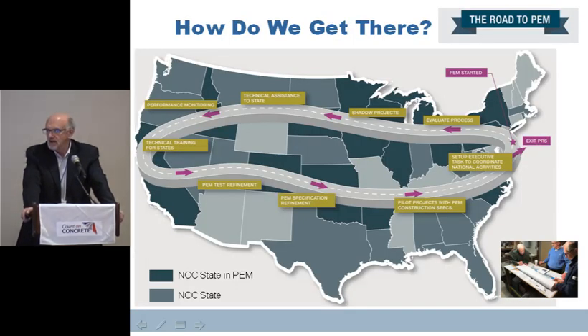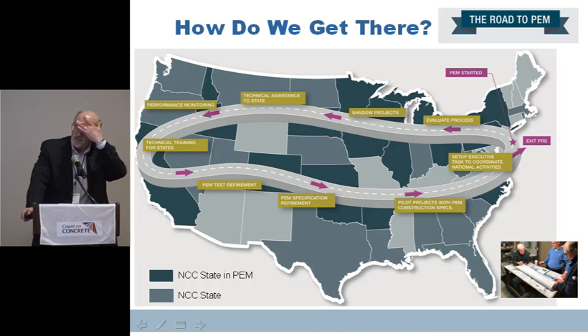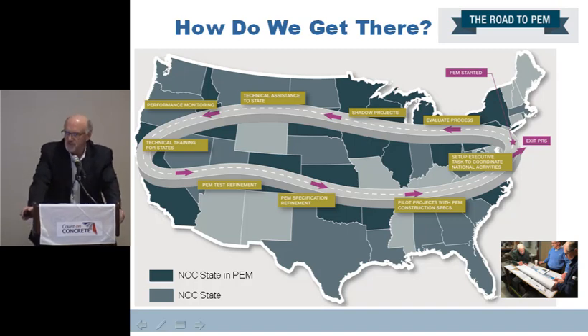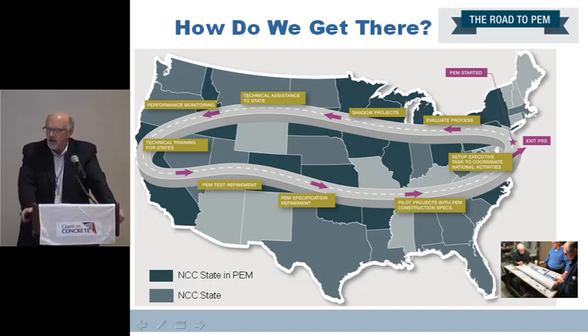Looking at the map of states involved — the darker states are part of the initiative. Now we're into the area, which varies from state to state, where we're doing shadow projects, looking at technical assistance for the states, helping with performance monitoring, technical training, test refinement — our academics are working on that — and specification refinement. It's a long process; we don't know how long. It's going to be longer in some states than others, but this is kind of the path we have to take, and we're moving along very well.